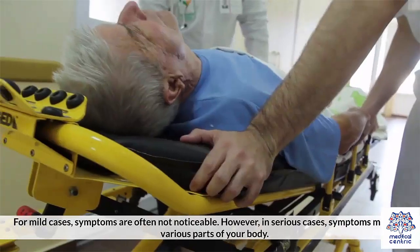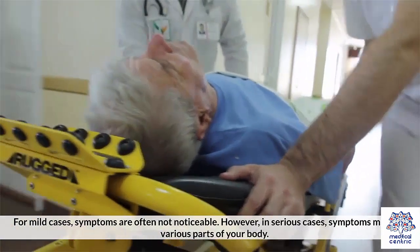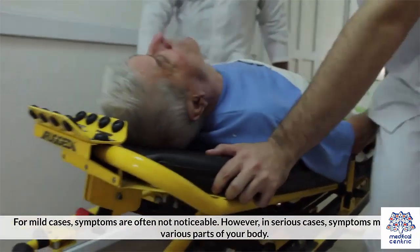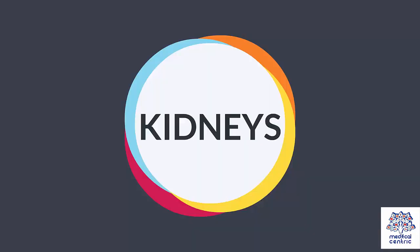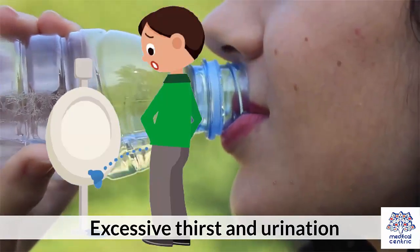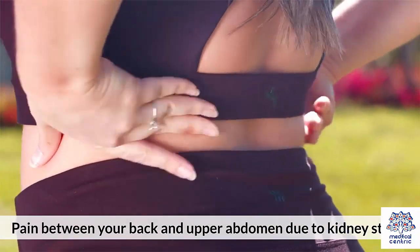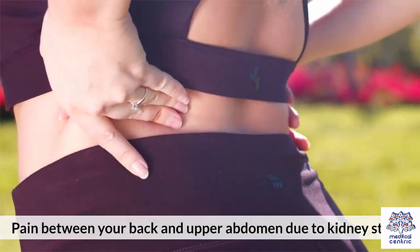Symptoms. For mild cases, symptoms are often not noticeable. However, in serious cases, symptoms may affect various parts of your body. Kidneys: excessive thirst and urination, and pain between your back and upper abdomen due to kidney stones.